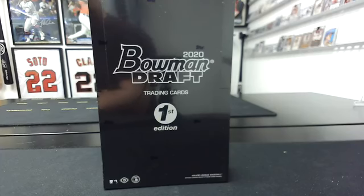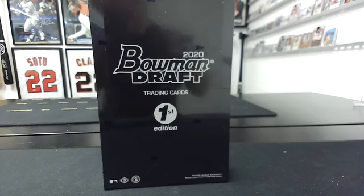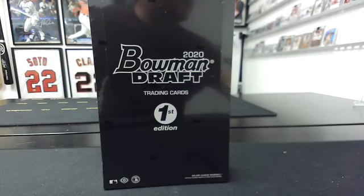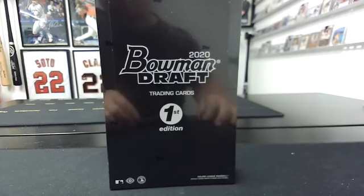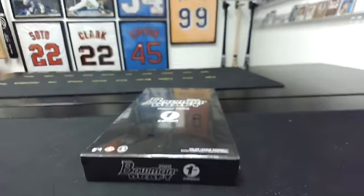All righty, guys. Just one second here, get myself logged in. All right. So 2020 Bowman Draft, first edition, one box, random teams. This should be fun. I like these — these are fun to rip.